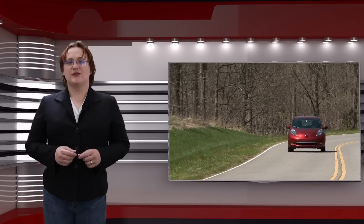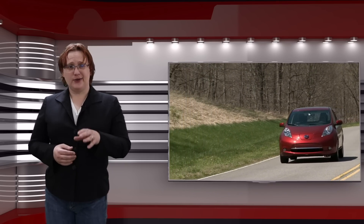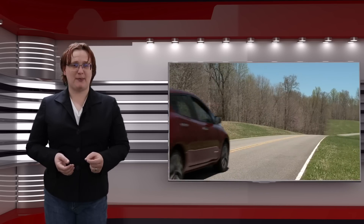Over the years, we've made several videos on this channel about how to keep an electric car in good condition, including explaining why you should probably get your car serviced regularly, how to keep your battery pack healthy, and what the differences are between summer and winter driving in your EV.